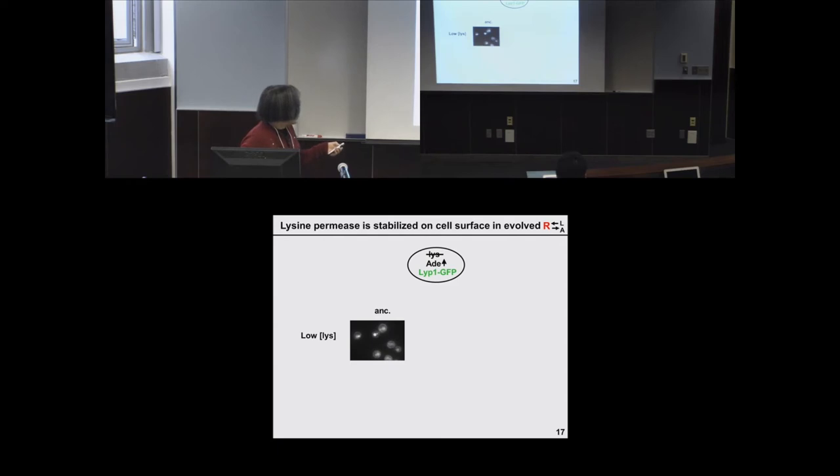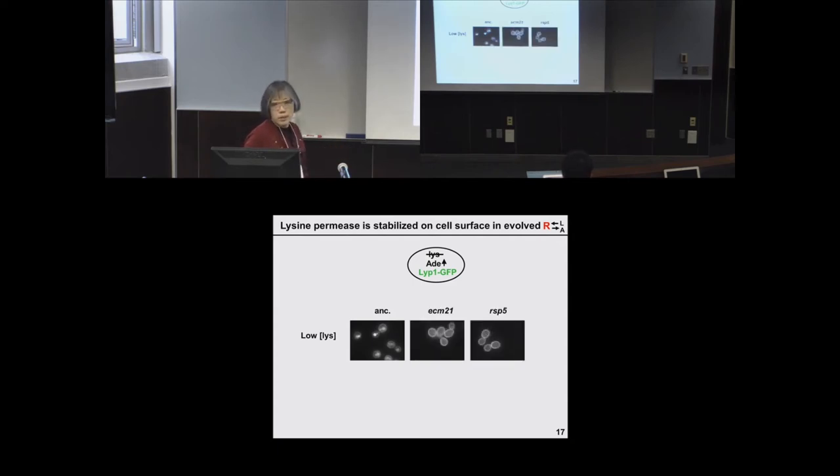If you have mutations in ECM21 or RSP5, you would expect the permease to be stabilized on the cell surface. To verify this, we tagged LIP1 with green fluorescent protein in lysine-requiring cells in either the ancestral or evolved state. In the ancestor, LIP1 is mainly in the vacuole with some membrane localization, but in the evolved ones, it is fully in the membrane — consistent with the functions of ECM21 and RSP5.